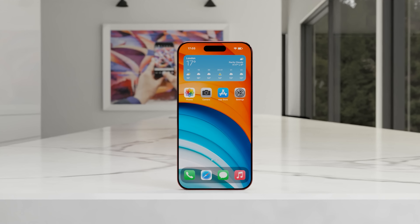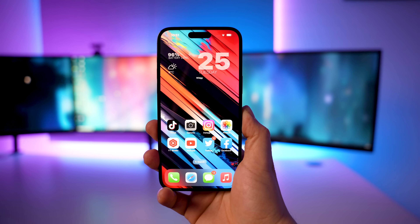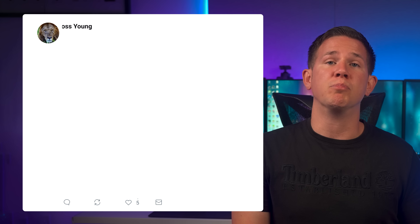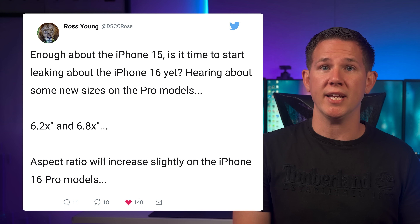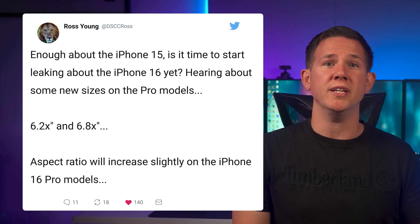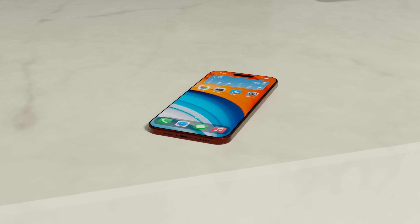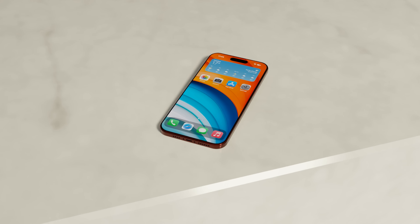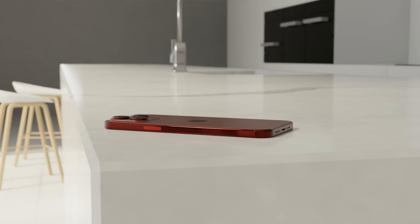For those of you that want a larger display on your iPhone, Apple do have something in the works. According to Ross Young's latest tweet, the iPhone 16 Pro is going to be 6.2 inches and the 16 Pro Max is going to be 6.8 inches, making them 0.1 inches larger than their predecessors. Although it's a little early to be talking about this, Ross Young is incredibly accurate when it comes to display leaks and he's proved himself time and time again.